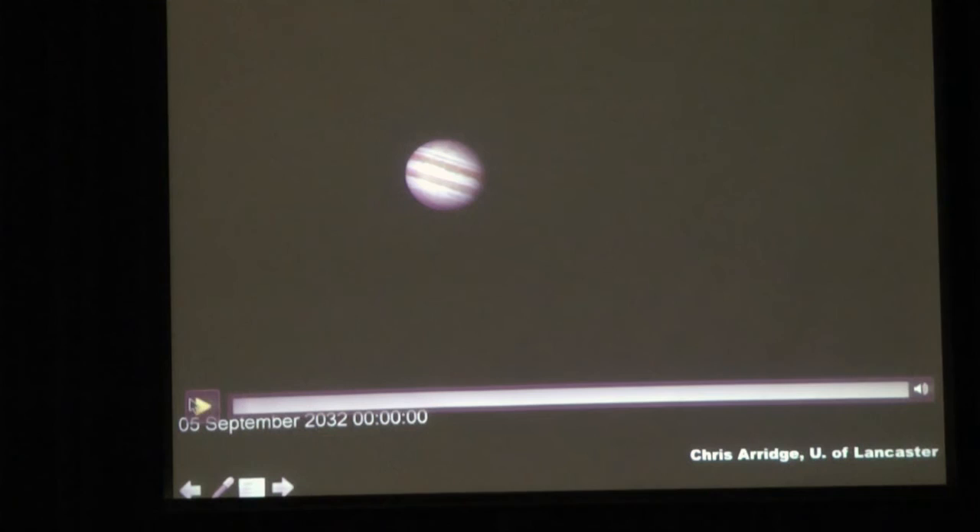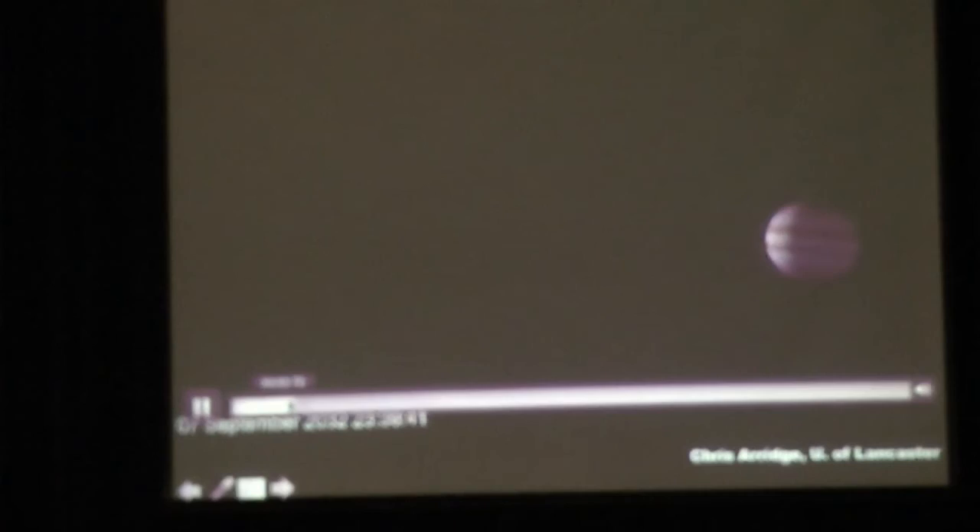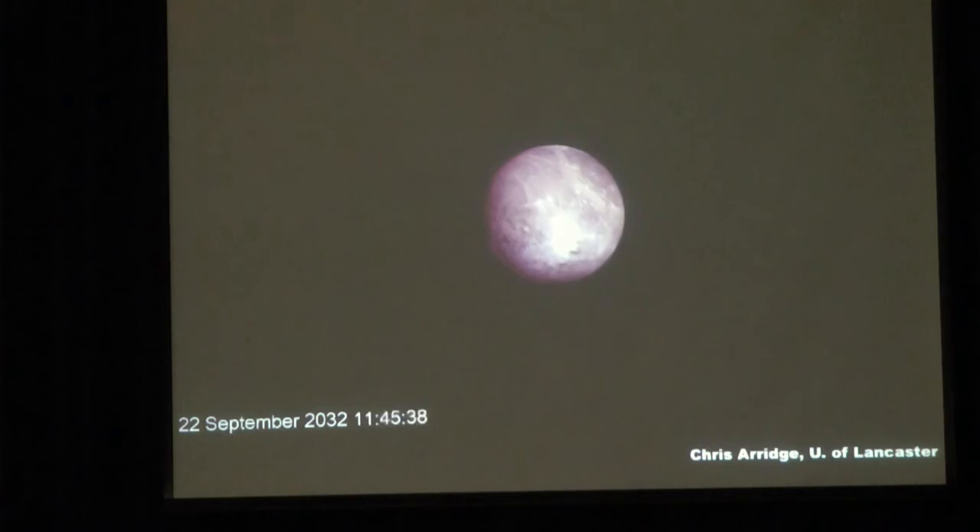If all goes well, this is the sight we'll have when we arrive at Ganymede - the ultimate aim of the mission. If you keep your eyes on the centre of the screen, Ganymede gradually gets bigger and bigger. After spending a couple of years studying Jupiter and the other moons, we'll finally arrive at Ganymede, fire the engines to slow down, be captured by Ganymede's gravitational field, and enter a polar orbit around Ganymede.